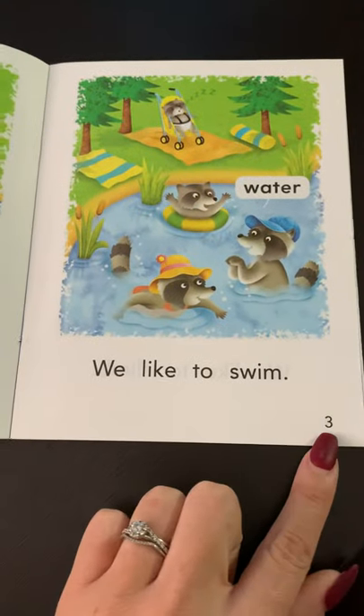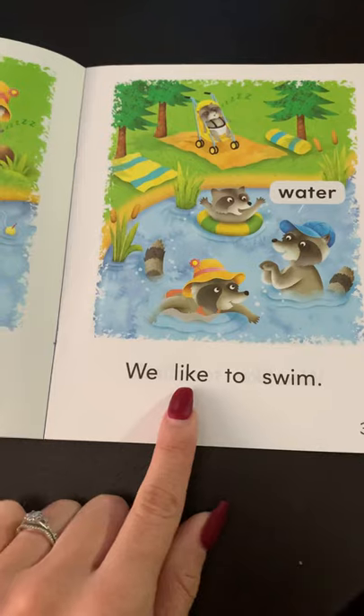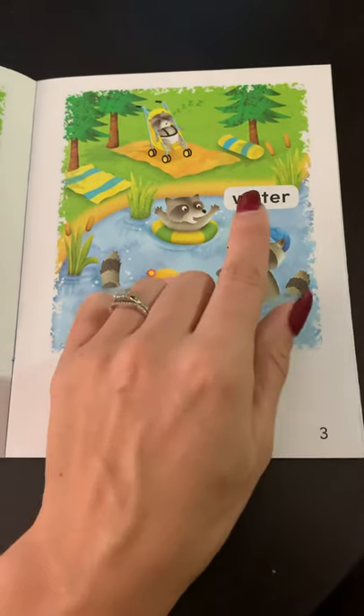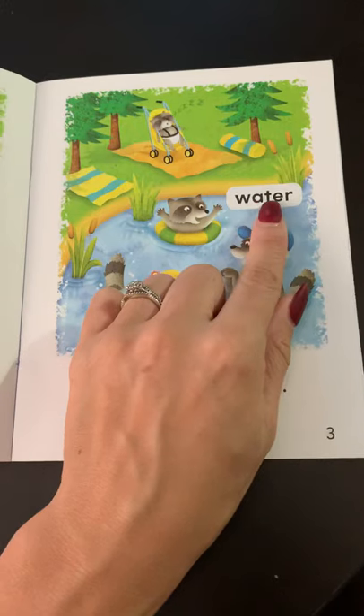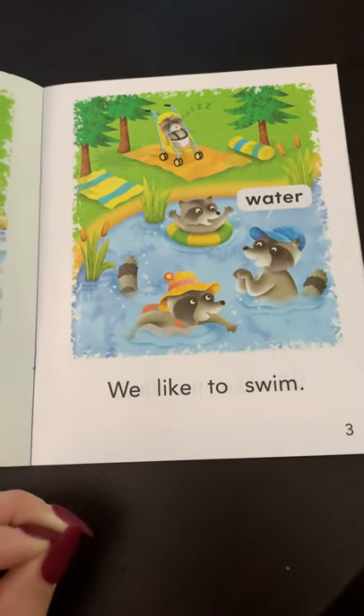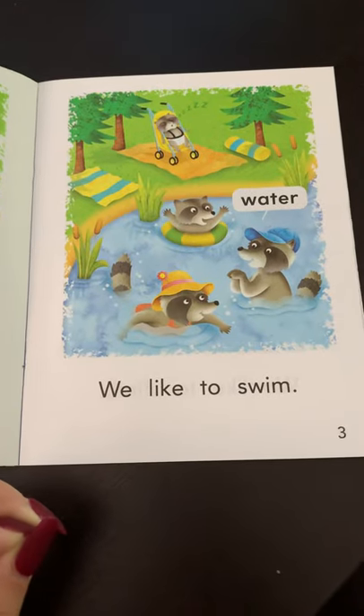Page three. We like to swim. W-a-t-e-r. Water.